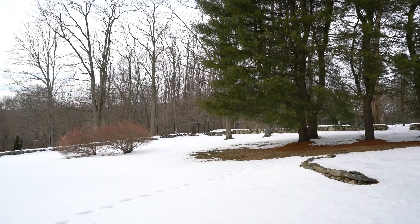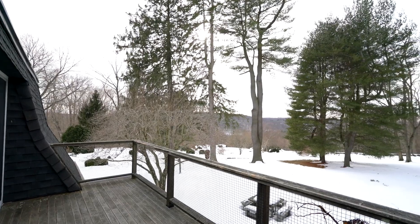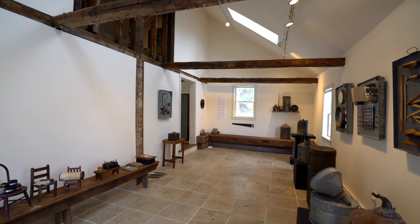We have apple orchards, we have a gorgeous pool with distant mountain views, terraces, a gallery on site. It's just incredible in many, many ways. Let's take a look inside.